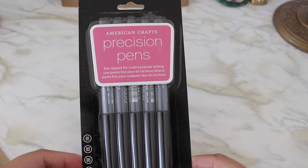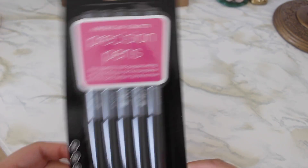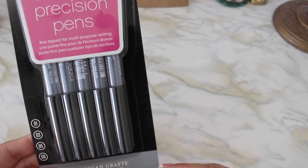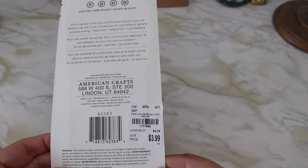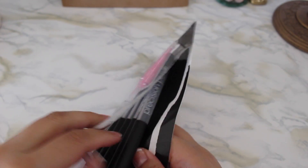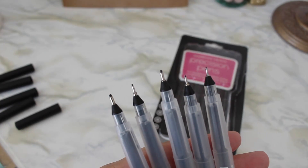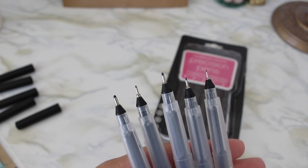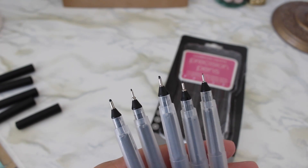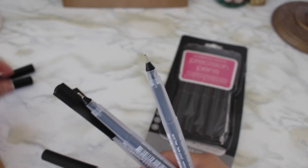Then I picked up some American Crafts precision pens — I wanted to use these for my Bible journaling. Hopefully this will work. It's a set, originally $9.99 marked down to $3.99. I'll open this up so you guys can see the pens. Here are the different sizes you get, which is super awesome — it goes from super fine to super thick. I love that. Definitely going to go back for more.